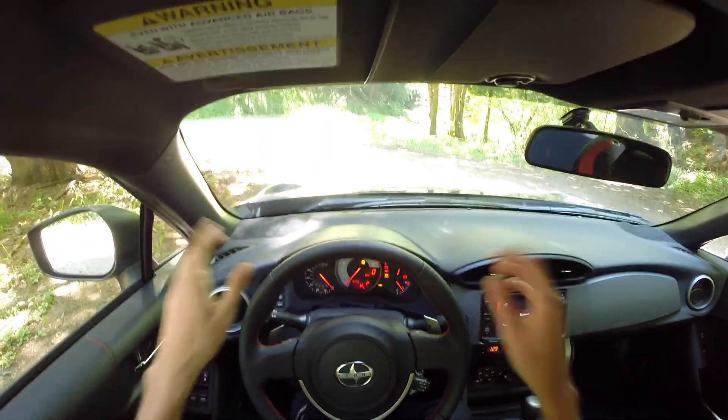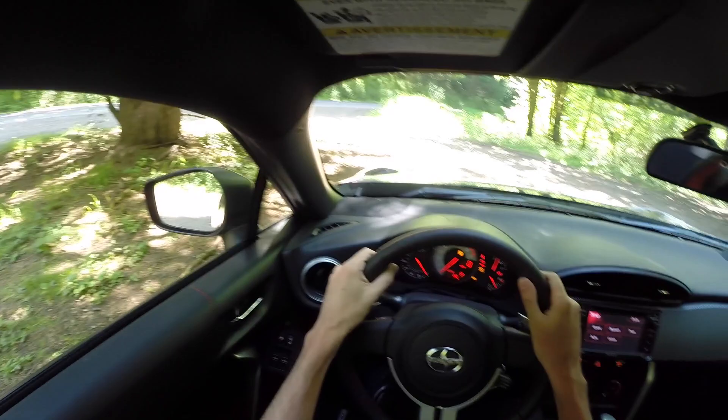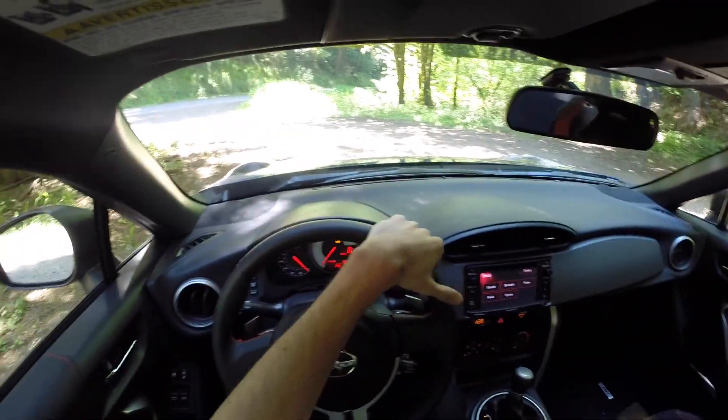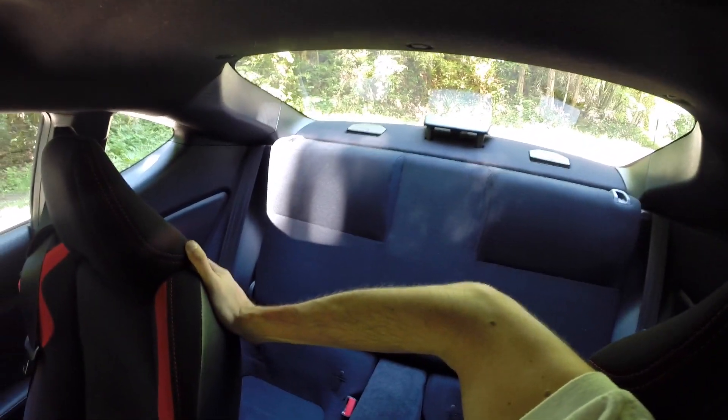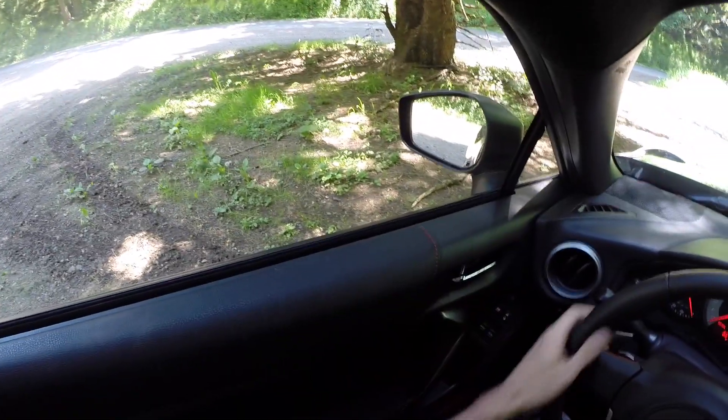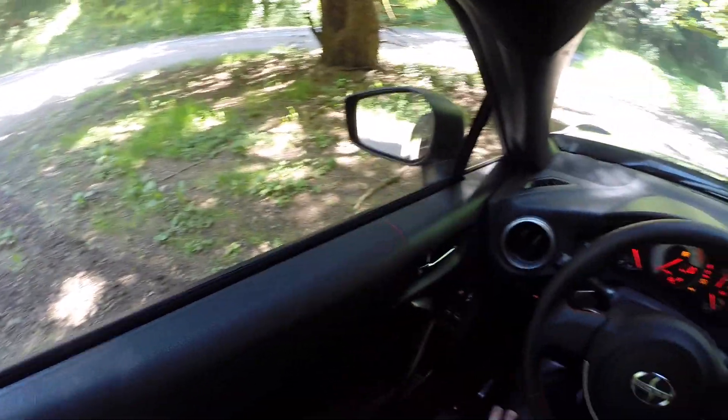Looking at visibility — out the front is pretty good, and to the sides isn't too bad. It is a little narrow all the way around, but it's not too bad for a small vehicle. Checking the rear, visibility isn't terrible, but looking at your blind spot it's pretty much jumbled up — you're going to have to lean forward and make sure your mirrors are adjusted properly to see out the rear.